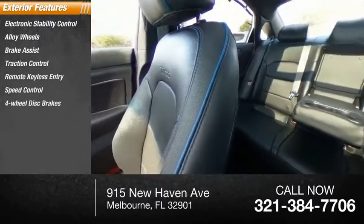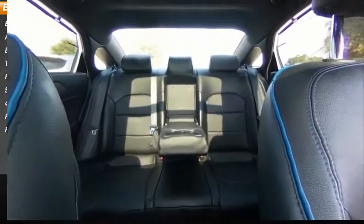Speed control, four-wheel disc brakes, power moonroof, rear window defroster.